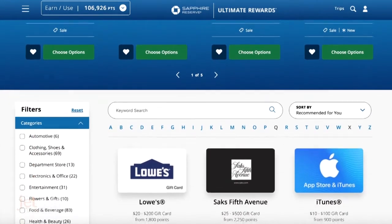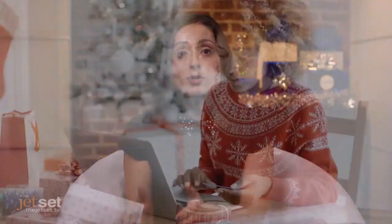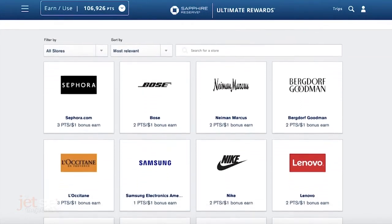Retailers include Macy's, Target, J. Crew, and many more — and a lot of those gift cards are available at a discount. Secondly, you can combine cash and points to purchase big-ticket items such as Apple products and anything on Amazon.com. You can shop through Chase and access over 400 different retailers, use your card, and get bonus points.